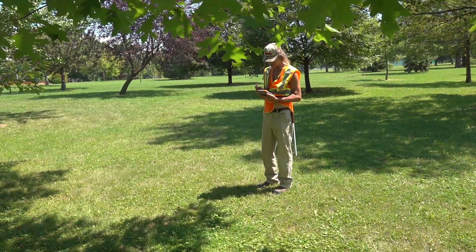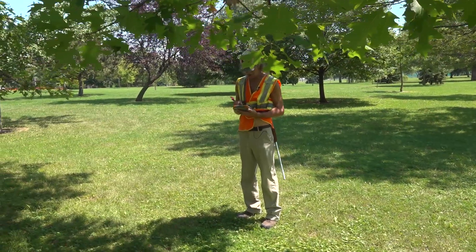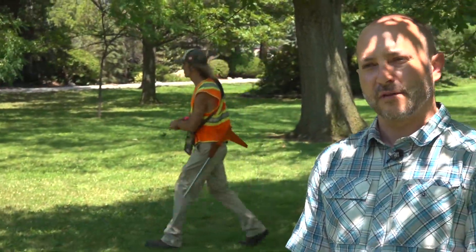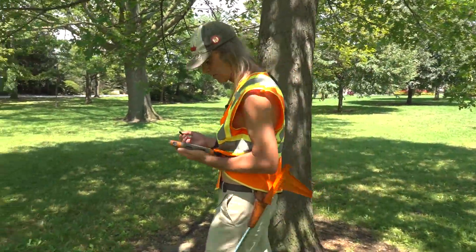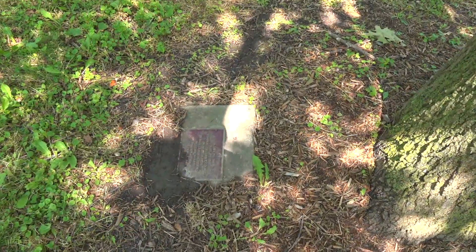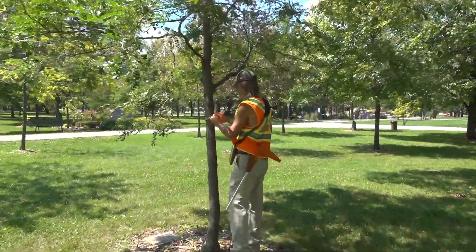Right now we're in phase two of the update to the inventory. Phase one of the project was to record all species of trees along the right-of-way. All those trees in front of residences have been recorded and measured for the tree's health and safety, for its ownership, and for its risk assessment. We have about sixty-five thousand records in our tree inventory of trees along the right-of-way.